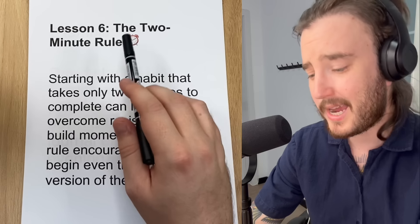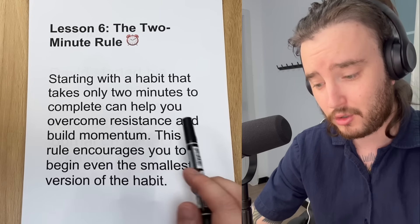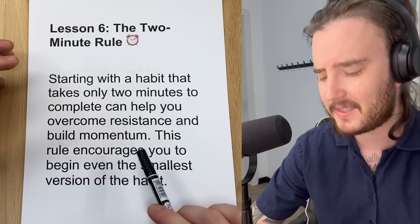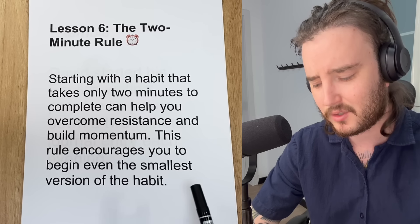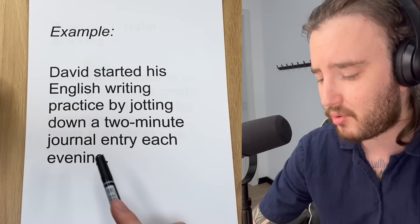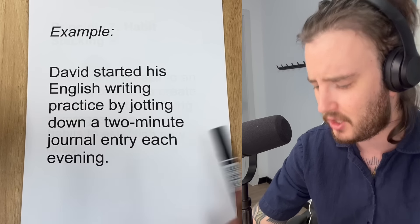Up next we have the two-minute rule. Starting with a habit that takes only two minutes to complete can help you overcome resistance and build momentum. This rule encourages you to begin even the smallest version of the habit. David started his English writing practice by jotting down a two-minute journal entry each evening.